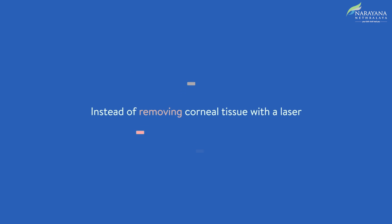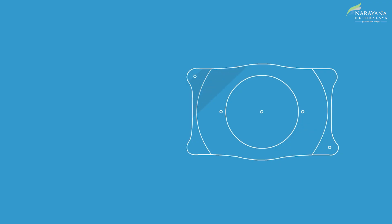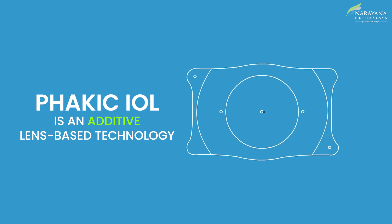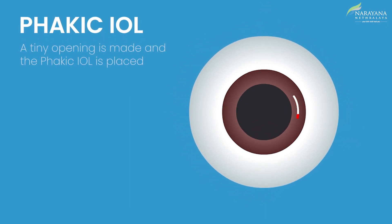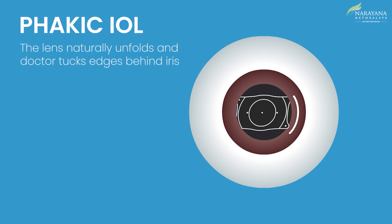Instead of removing the corneal tissue for correcting vision, another advanced procedure is Phakic IOL, a lens-based technology that delivers sharp vision. First, anesthetic drops are instilled to numb the eye. Next, a tiny incision is made in the cornea and the IOL is placed inside the eye. Once the IOL is positioned in front of the natural lens, it provides the necessary correction to refocus light rays onto the retina. The IOL is folded and placed in the eye, after which the lens unfolds naturally and the doctor tucks the edges of the lens behind the iris.